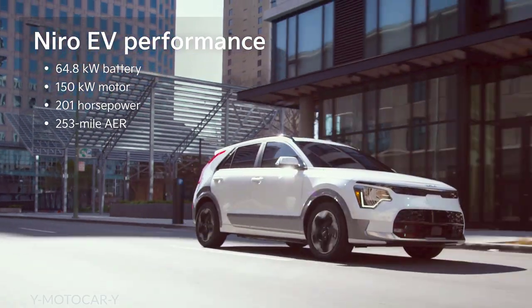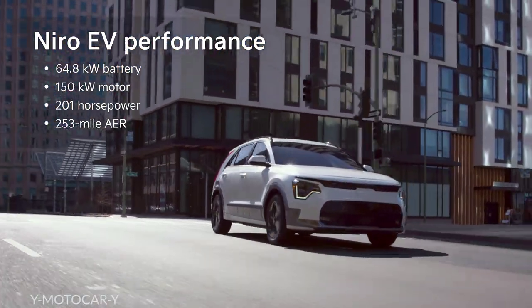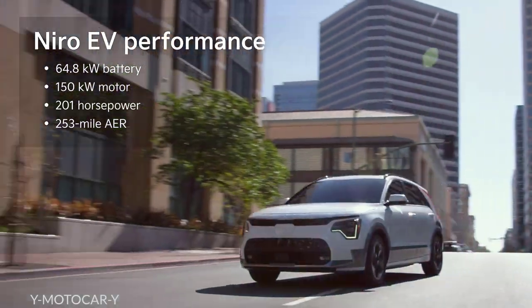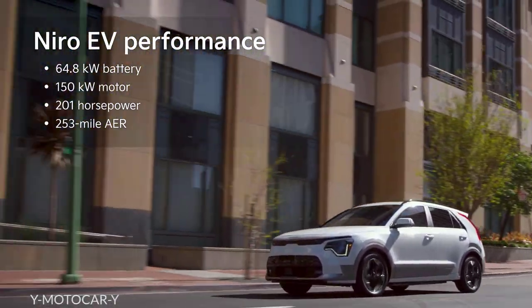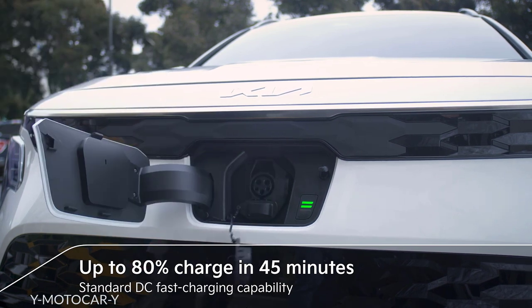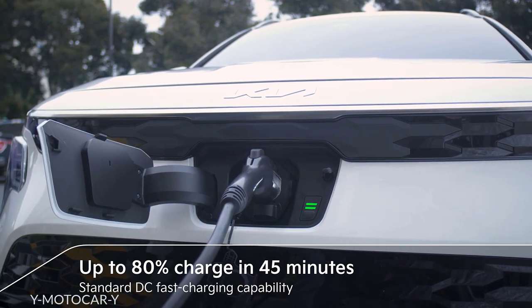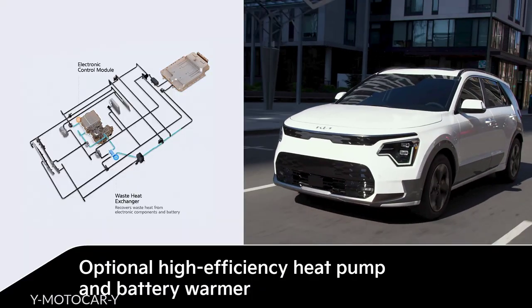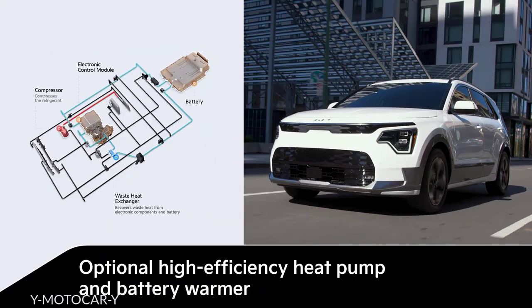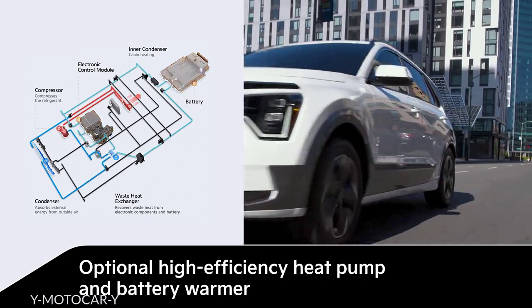With its 64.8 kilowatt-hour battery and 150 kilowatt motor, Niro EV delivers up to 253 miles of all-electric range. It charges from 10 to 80 percent in under 45 minutes, thanks to standard DC fast charging capability. An optional heat pump and battery warmer help the Niro EV make the most of its battery capacity, even on the coldest days.